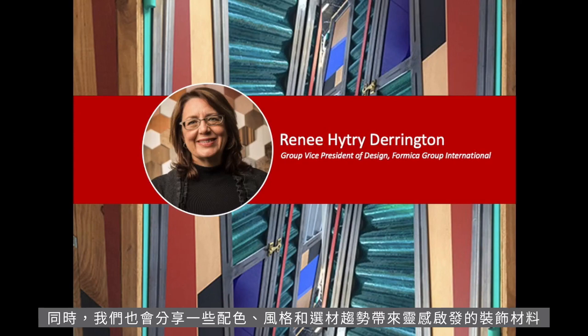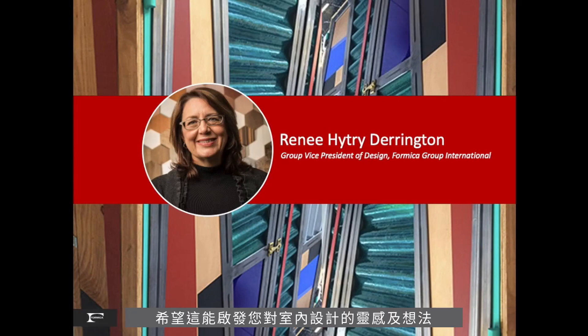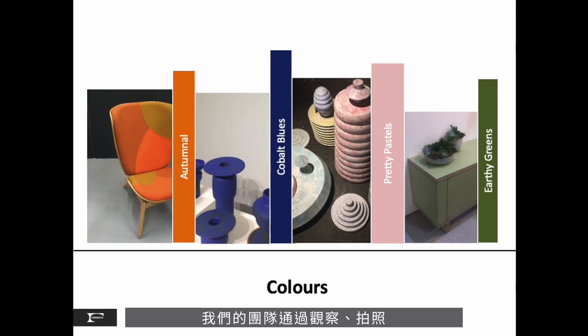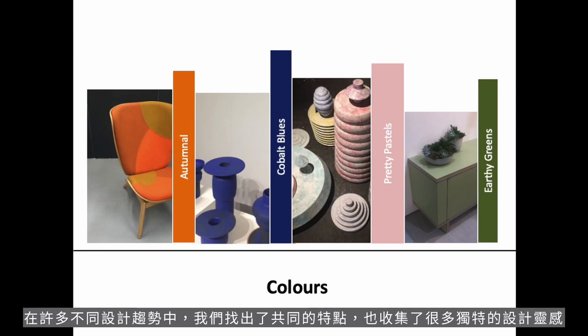We will share color, style, and material trends that inspire our design for surfacing materials, and I hope inspire your interiors. Our team likes to observe, take photos, talk to other designers, to connect the dots. We are looking for consistency of the trend, as well as those special sparklers.